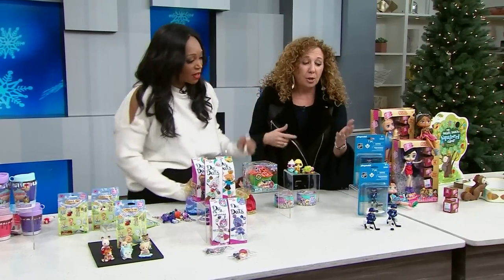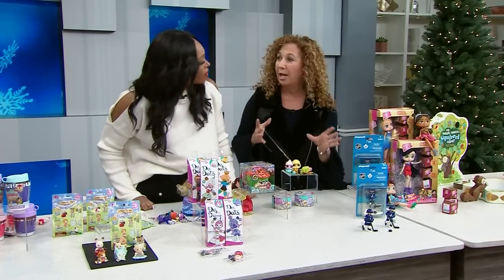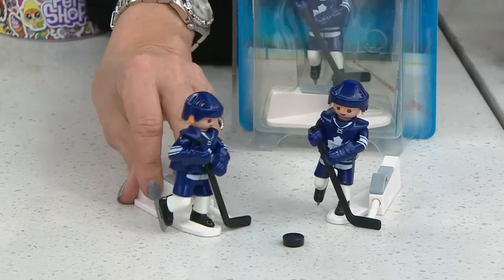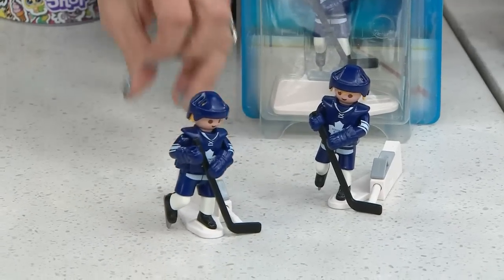Little ice hockey figures — we're talking about all of the NHL. Pick your favorite team, you can find them, and then you get to play. It comes with the hockey stick. We get to play with this stuff for so long; it is so much fun.